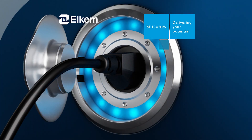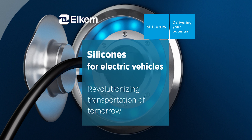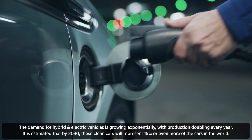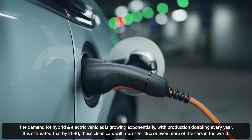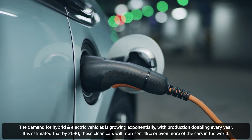Blue Star Silicones is now Elkem Silicones. We are strongly contributing to the hybrid and electric vehicles revolution. The demand for hybrid and electric vehicles is growing exponentially, with production doubling every year. It is estimated that by 2030 these clean cars will represent 15 percent or even more of the cars in the world.